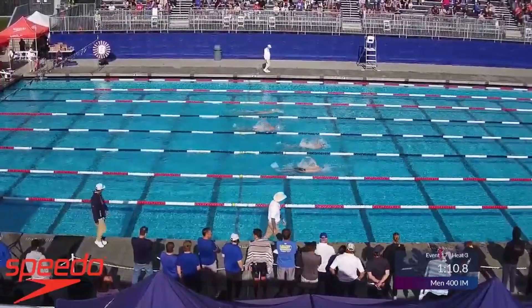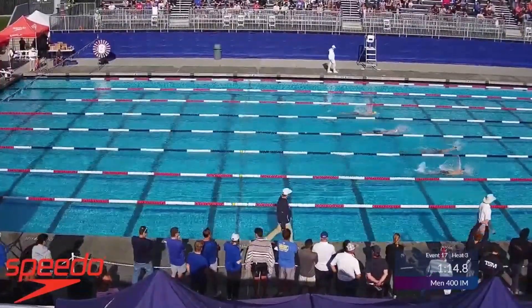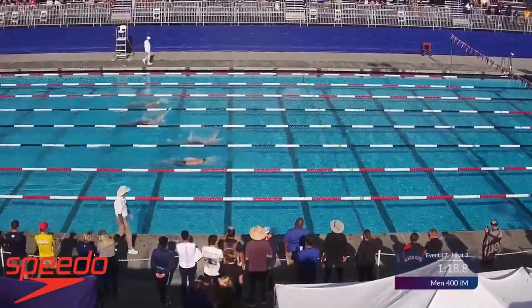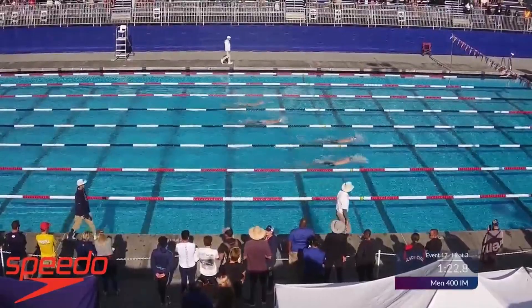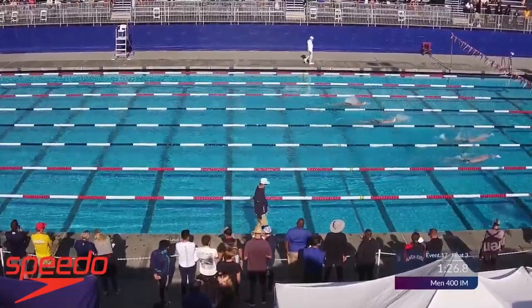Right after the butterfly leg, we've got Dornoff and Ellis. Virtual time going under a minute here. Backstroke leg underway.